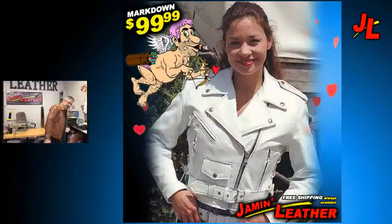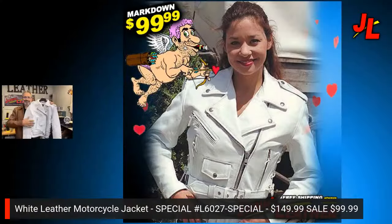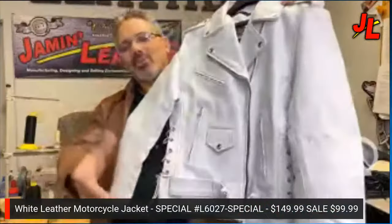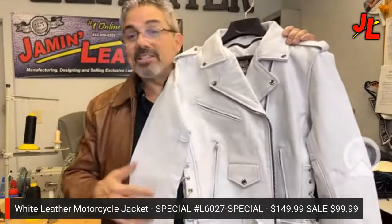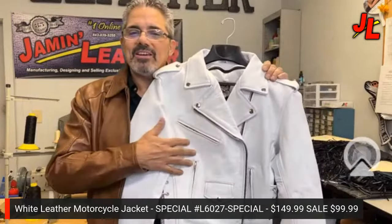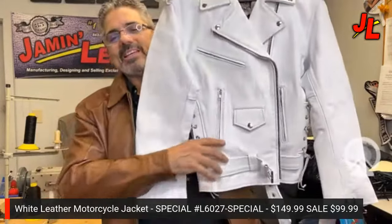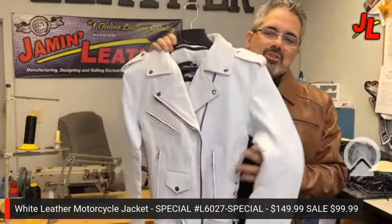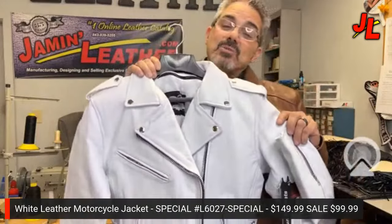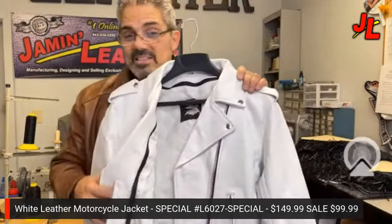Next is the white leather motorcycle jacket — we have four different white leather motorcycle-style jackets for ladies right now. This one is on special. We have a lambskin version without belts, a men's version, and a ladies' version with side lacing in two different versions. This particular one is only available in small through 2X, which is partly why it's on sale.